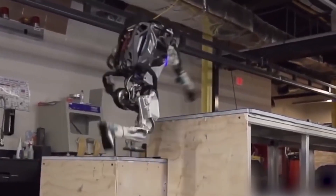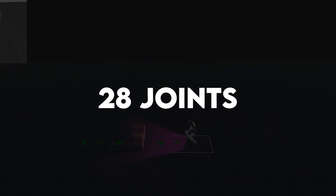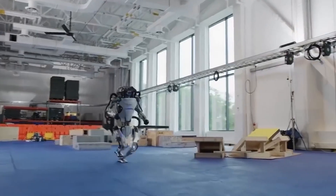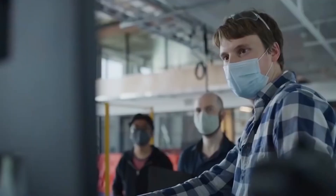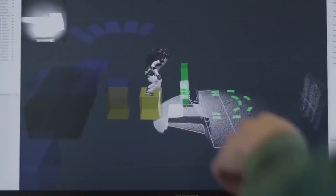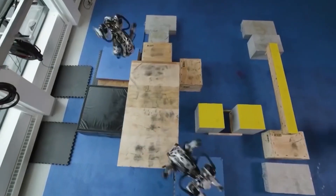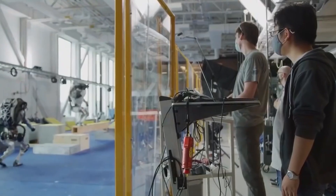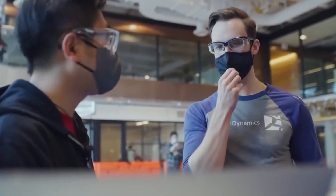Since then, it has been almost a decade, and Atlas has improved a lot. It has a total of 28 joints and can now perform some real complex actions. It has sensors that measure and take in information about the surroundings, and the computer software creates and runs the required algorithm to complete complex routines on its own. The skill and software need to be reliable and perfect for that, and the successful completion of the parkour routine is another feather in the cap of Boston Dynamics.